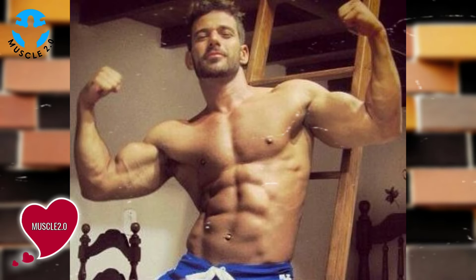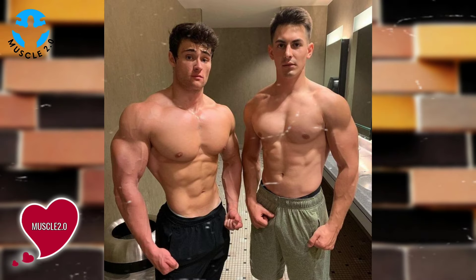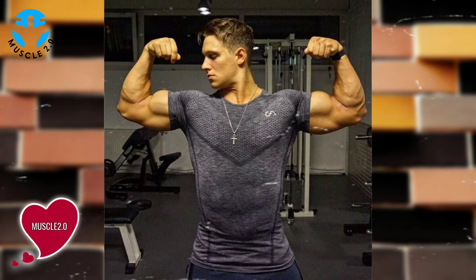Our journey kicks off by revisiting the early days. These photos capture the essence of where it all started — the great determination and the initial spark that fueled the transformation. It's a glimpse into the foundation of the handsome physique we see today.